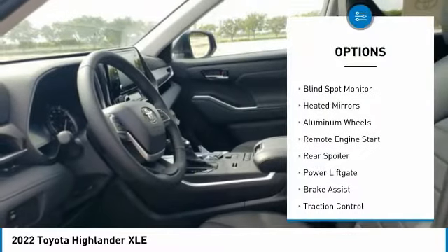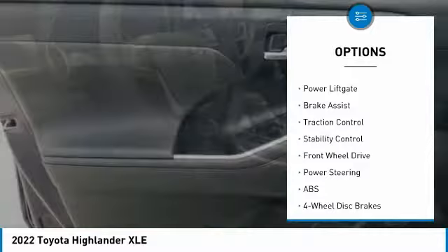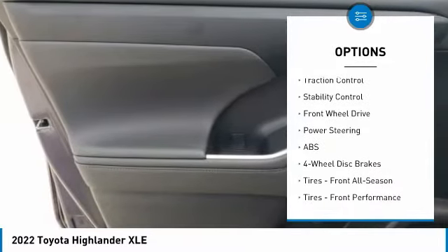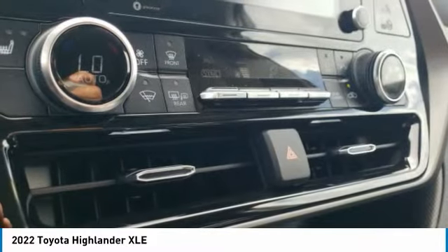Tire pressure monitor, blind spot monitor, heated mirrors, aluminum wheels, remote engine start, rear spoiler, power lift gate, brake assist, traction control, stability control.